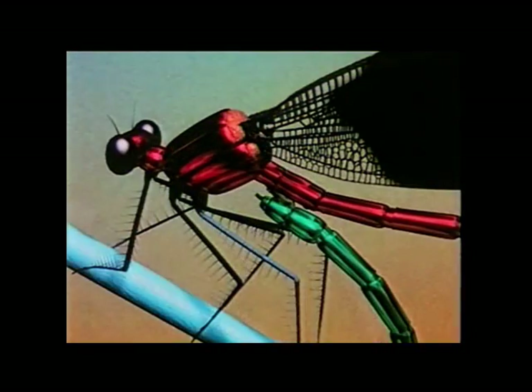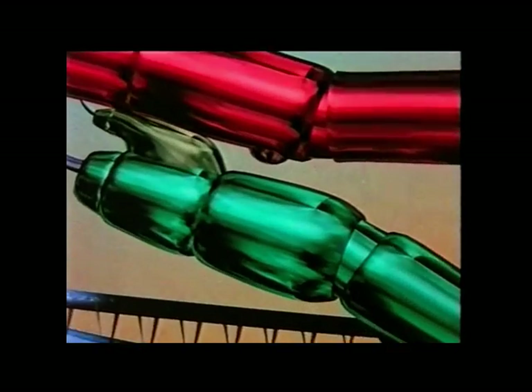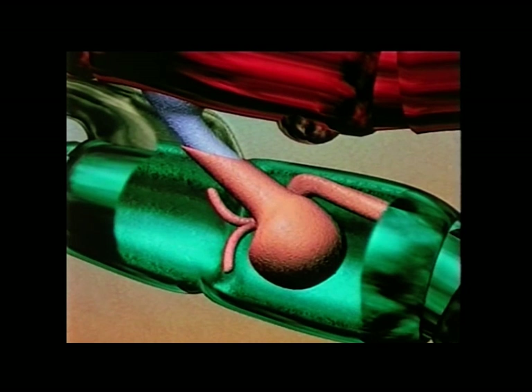A look inside shows what happens in detail. The female, below, has a large mating receptacle with two sperm sacs. Through this channel, the oviduct, the eggs will eventually pass. The male's mating organ, with two extensions at the tip, is well inside the female's receptacle. The sperm inside is from an earlier mating with another male.